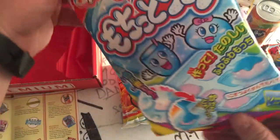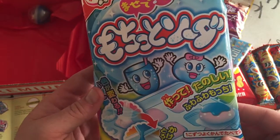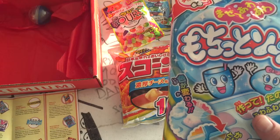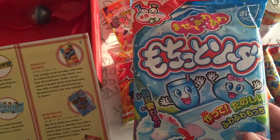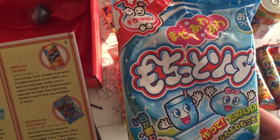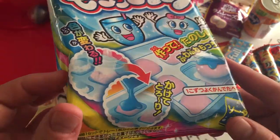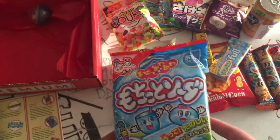And then we have our do-it-yourself kit. What do we get this month? This looks interesting. So this is Chi-Chi-O soda DIY. Mix included powder and water to create your own Ramune flavored mochi. Interesting. I'm assuming it's some kind of foaming candy — Ramune flavored.